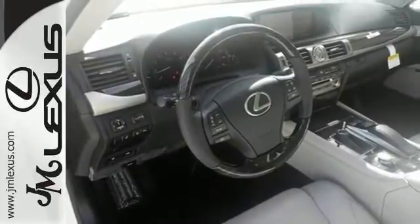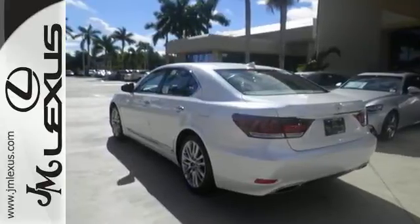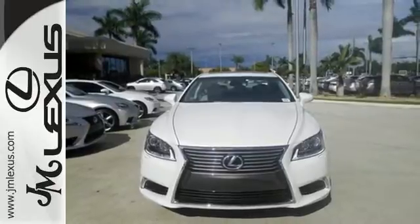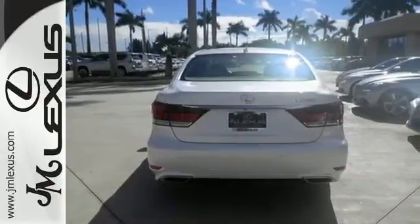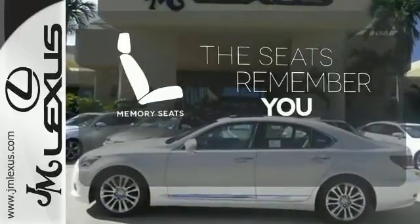You'll see the luxury features outside and in, with a 12.3-inch navigation screen, keyless entry, garage door transmitter, and leather upholstered heated front seating with memory settings for a personal ride every time. Let the memory seats adjust to your preferred setting.